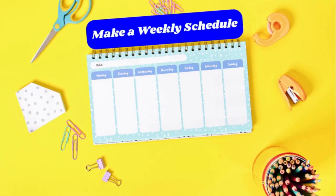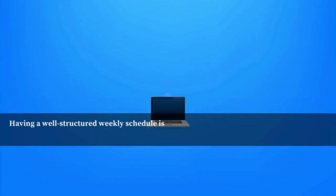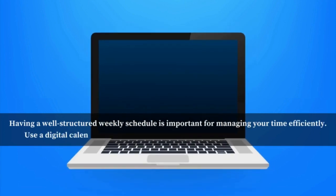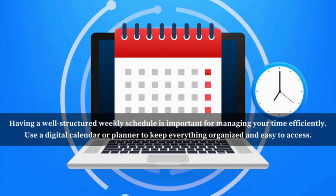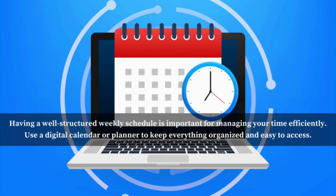Number two: make a weekly schedule. Having a well-structured weekly schedule is important for managing your time efficiently. Plan out your classes, study sessions, activities, and personal commitments. Don't forget to include breaks and free time, too. Use a digital calendar or planner to keep everything organized and easy to access.